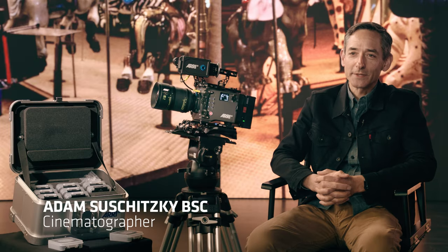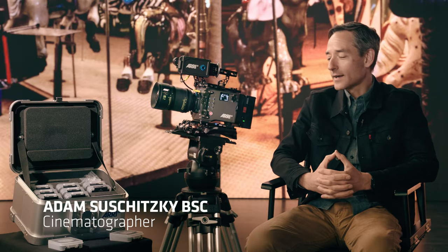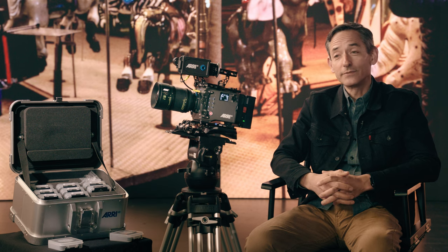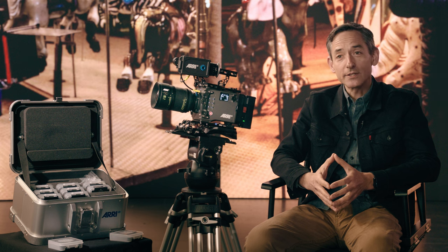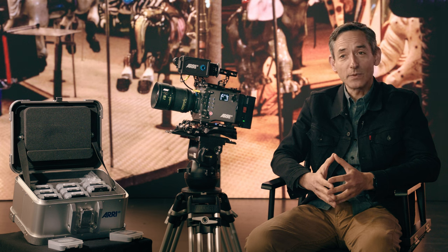Hi, my name is Adam Sushitsky. I'm a cinematographer, and I was very excited to use the very first Impression filters very recently on a shoot in Los Angeles for a short film called Red, White, and Blue.